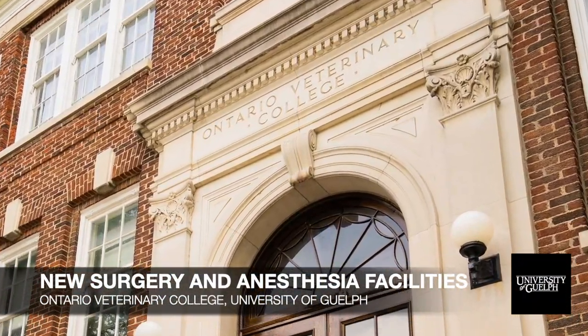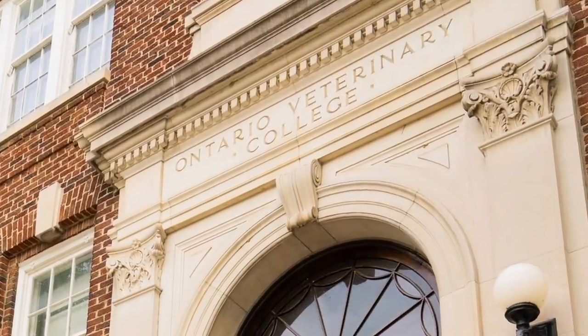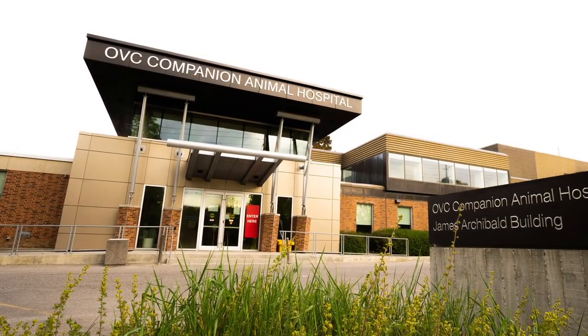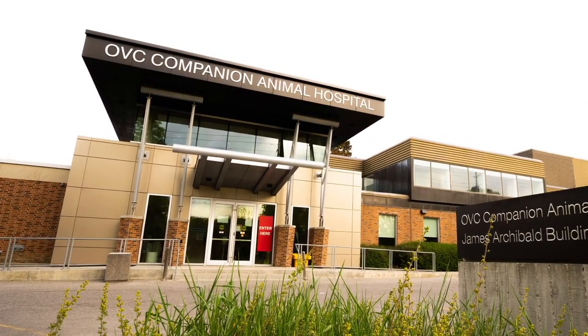Welcome to the Ontario Veterinary College at the University of Guelph. Today, we'll explore the new advanced surgery and anesthesia facilities at the OVC Health Sciences Center.